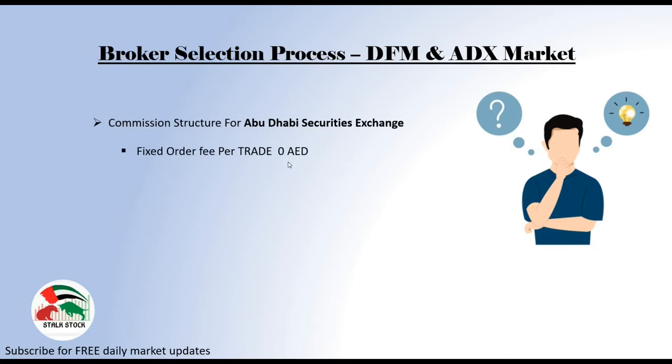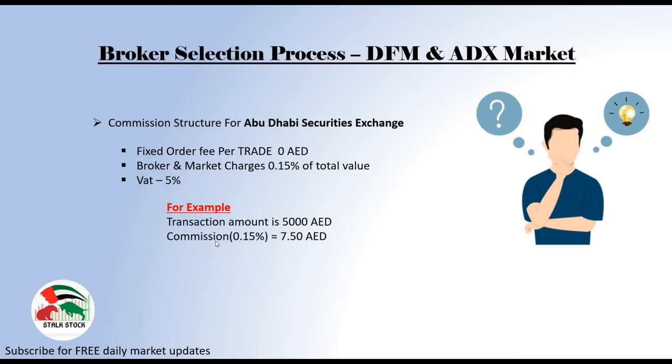Here you do not have to pay any fixed order fee per trade — it's totally zero. There is brokerage and market charges which is minimal, that is 0.15% of your total value — not total number of shares but total amount. And then we have 5% VAT on 0.15%. Say your total amount is 5,000 dirhams. Your commission will be 0.15% of 5,000, that is 7.5 AED. And then 5% VAT on commission will be 0.375 dirhams. So your total cost on 5,000 dirhams will be 7.875 AED. ADX market is cheaper when compared to DFM in terms of brokerage and market charges — no wonder we see more liquidity in Abu Dhabi Securities Exchange.